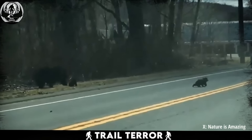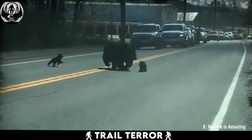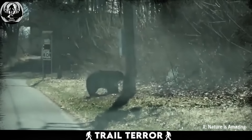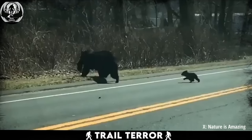However, as the first two cubs cross the road, the remaining cubs start darting back and forth, testing mama bear's patience. Despite the cubs' antics, mama bear remains calm and focused, coaxing them to stay close as they navigate the crossing. Eventually, with mama bear's help, all the cubs safely make it to the other side.